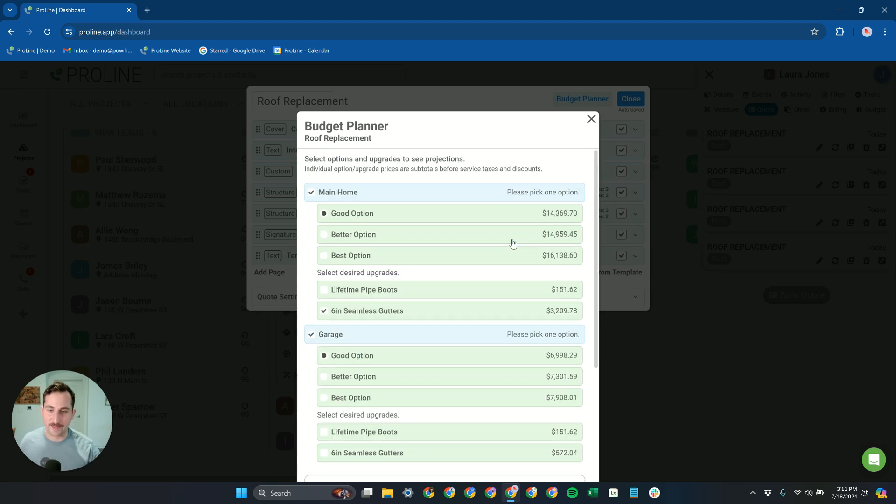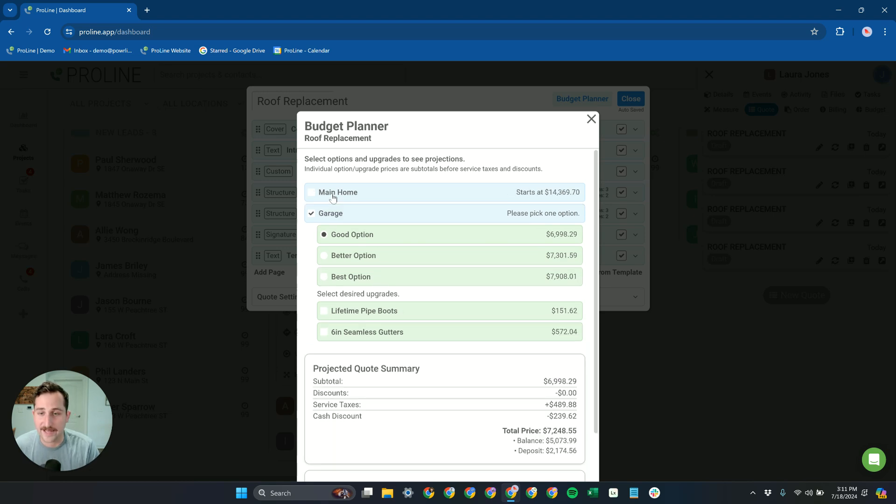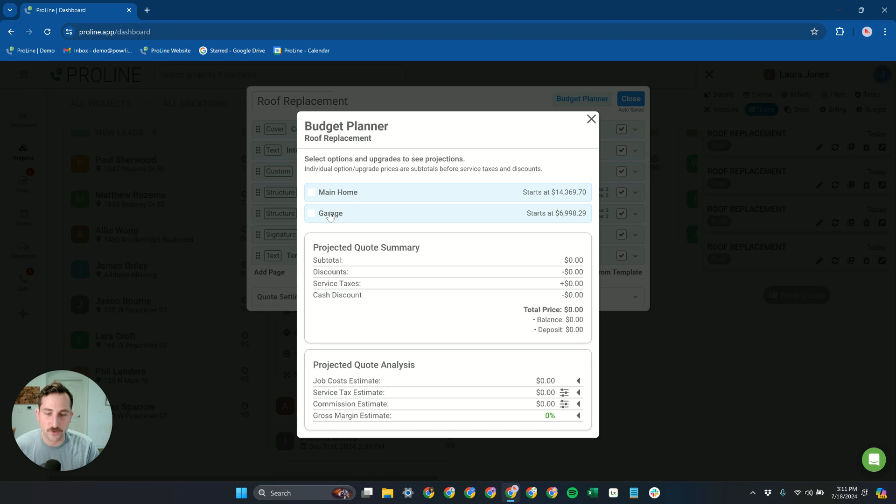So before you even send the quote, you can know everything you need to about a job — are we going to make money on this? What is that commission? You can look at all the different scenarios depending on the different options and make sure you're above water. This keeps you completely safe as you send quotes out the door to make sure you will be profitable.